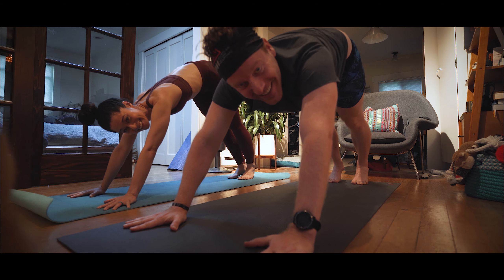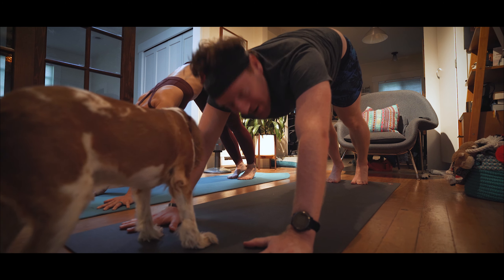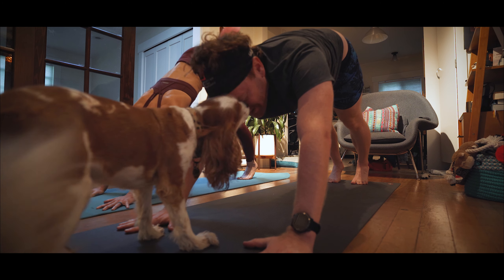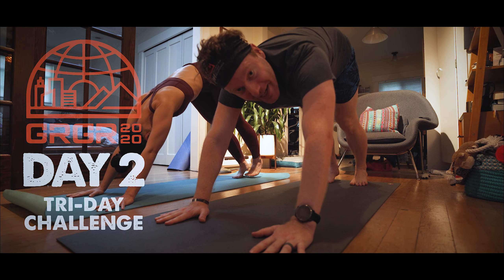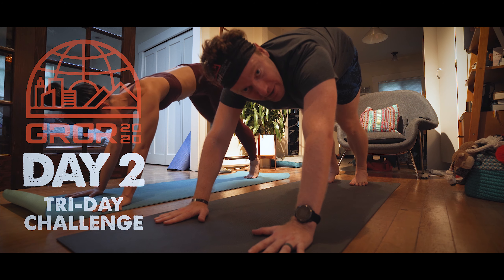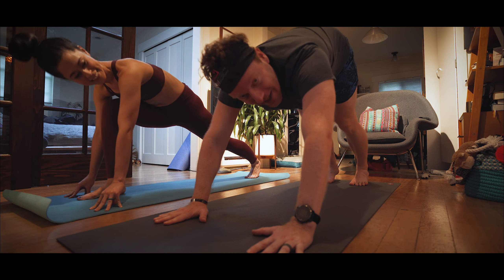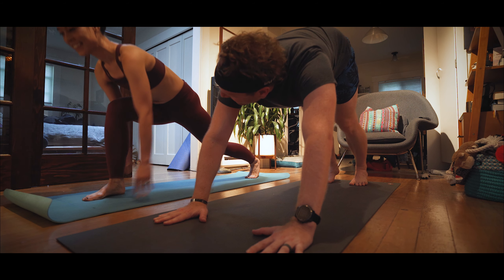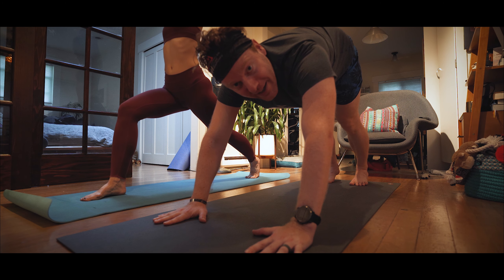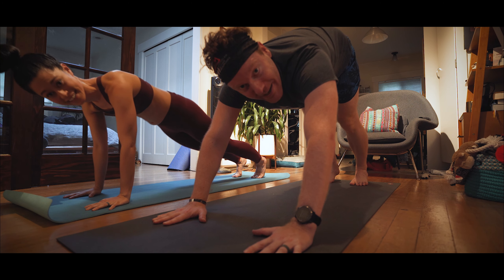Welcome to day two of GRGR, Ginger Runner Global Run. We're calling it Tuesday Try Day — we're challenging all the runners from around the world to do more than just run. You get to do three activities of your choice. Today, Kim and I are starting with a little bit of yoga. Kim's been crushing it, so I'm still a noob. I'll do a little bit of biking and we'll do a little run to finish it off. Tuesday Try Day begins now.